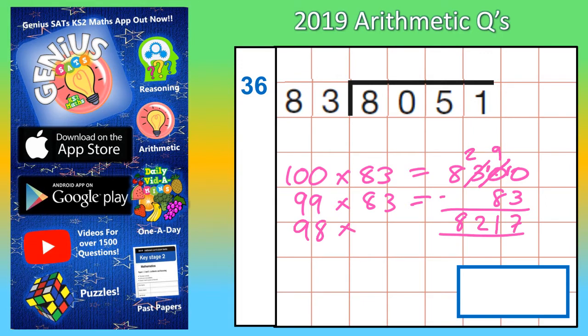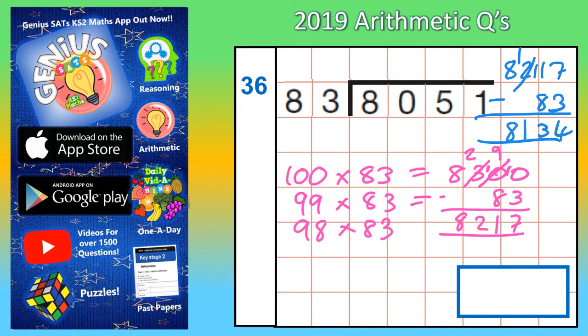So now let's knock off another 83 — we're down to 98 lots of 83. 8,217 take away 83: 7 take away 3 is 4, 1 take away 8 you can't do so you borrow — 11 take away 8 is 3, 1 take away nothing is 1, 8 take away nothing is 8. So 98 lots of 83 is 8,134.